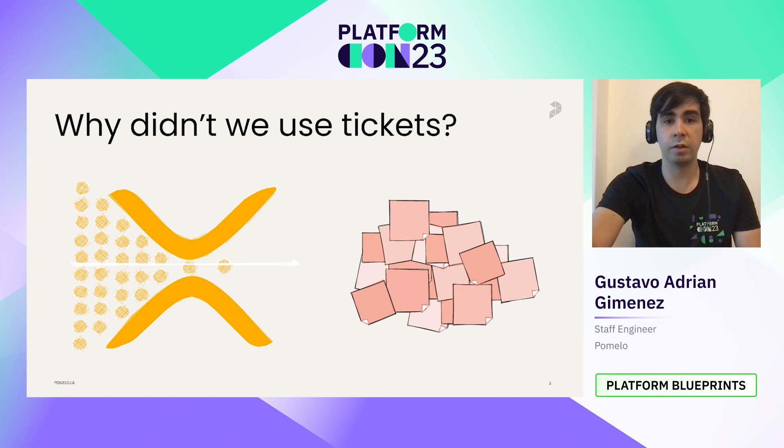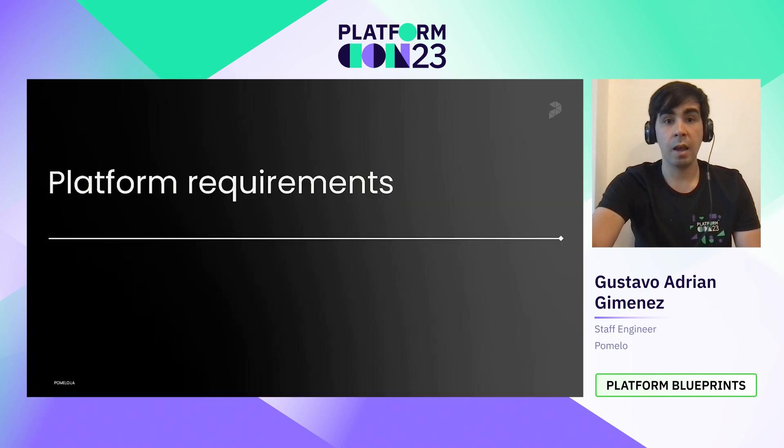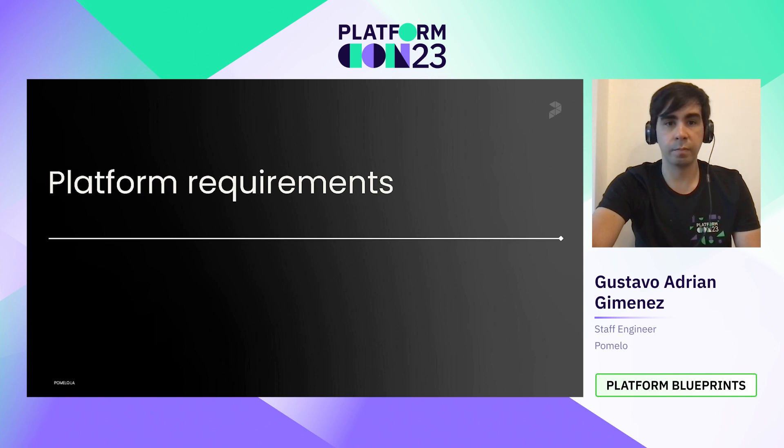The goal was developers creating infrastructure in a controlled way. Let's talk about the requirements for the platform. We identified three main points we want to achieve. The first one is access and permissions — we had different business units and wanted only the developers that belong to a business unit to be able to create, modify, or delete infrastructure for applications in that business unit. The second one is enforce good practices and security — as a PCI compliance company, we needed to enforce security best practices for cloud resources. And the last one is a user-friendly tool — we had developers who know a lot about infrastructure and some who don't, so we needed something easy to use for anyone.